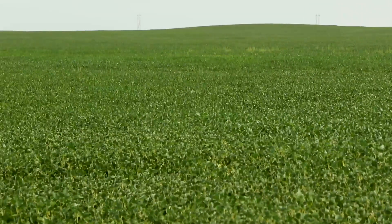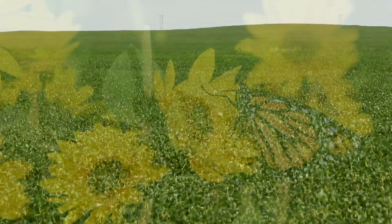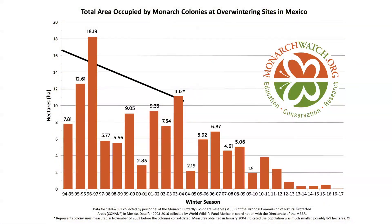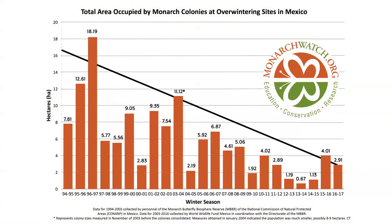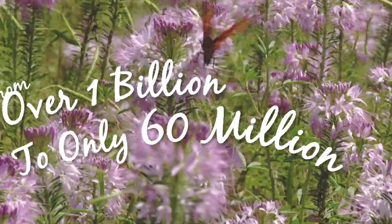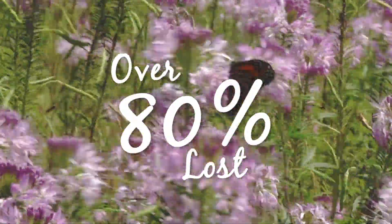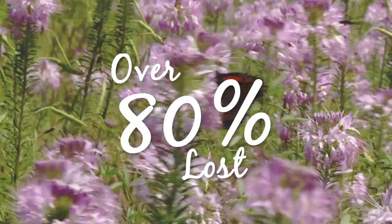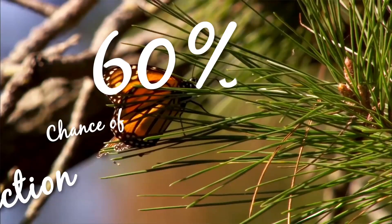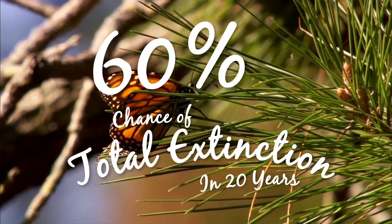As habitat is lost, we are seeing a trend that could cost us this iconic species. Since the mid-1990s, eastern monarch butterfly populations have decreased from over 1 billion to just 60 million. We have lost over 80% of our monarchs in the last 20 years, and scientists believe that if we do not act now, there could be a 60% chance that the monarch will become extinct within the next 20 years.